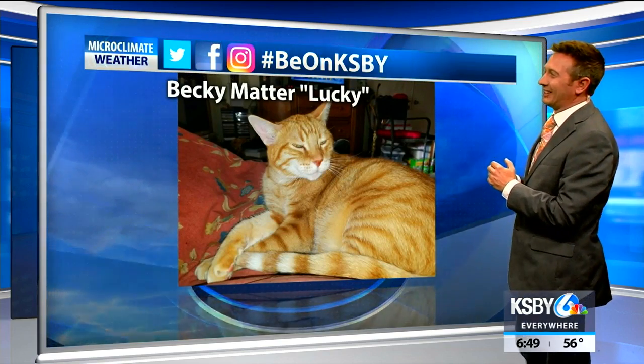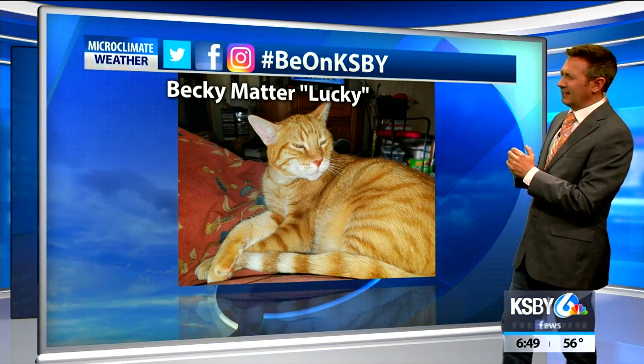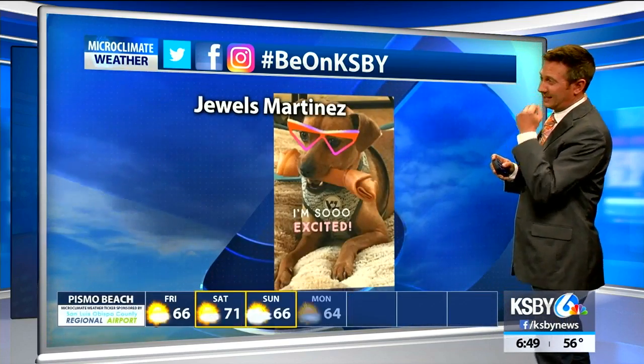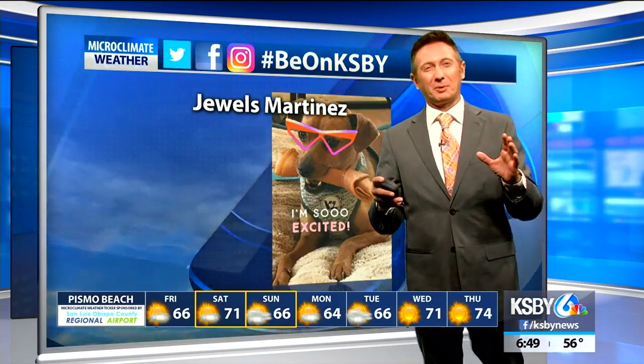Becky Matters, look at Lucky. Lucky looks like a pretty big cat — very cute, though. And Jules Martinez — I love that picture too. Fantastic. Thanks for having some fun with us today, we really appreciate it.